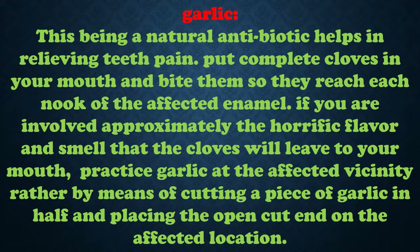Garlic: being a natural antibiotic, it helps in relieving teeth pain. Put whole cloves in your mouth and bite them so they reach each area of the affected tooth. If you are concerned about the bad flavor and smell that the garlic will leave in your mouth, apply garlic on the affected area by cutting a piece of garlic in half and placing the open cut end on the affected location.